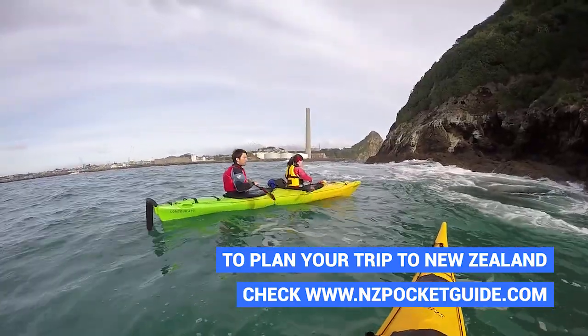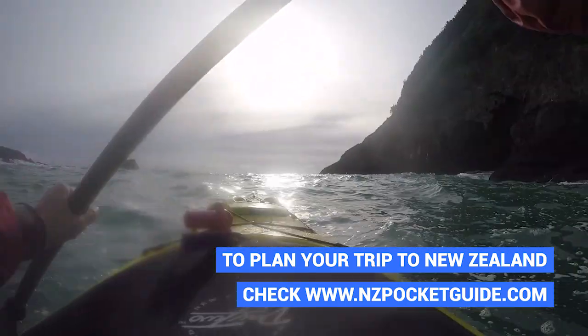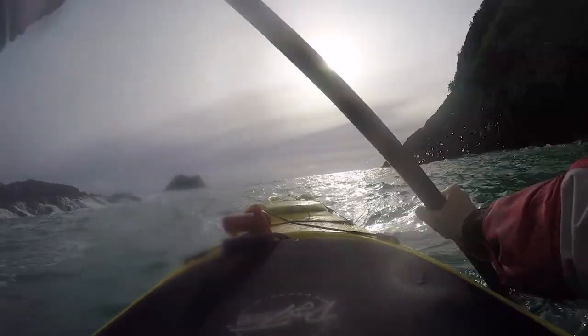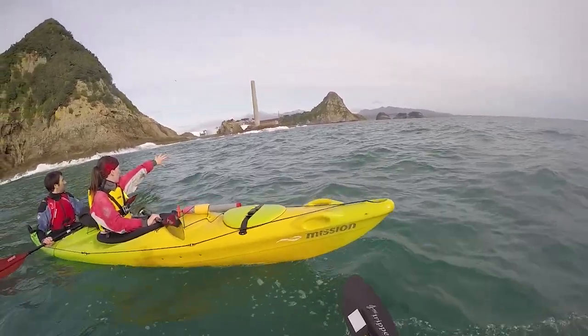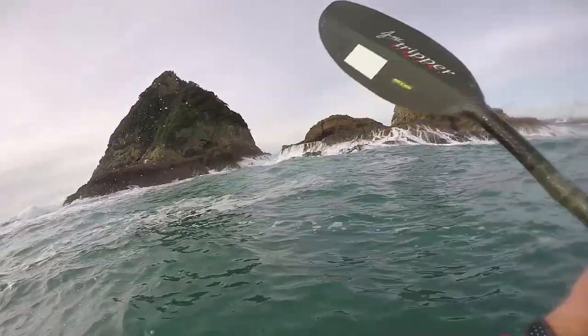Then the sea starts getting a little bit more rough. It doesn't really show on camera but we're going through quite a lot of swells — about half a metre high. Before we even notice, we're at Sugarloaf Island. We thought this was going to be a big trip but we're there in 30 minutes — not bad!